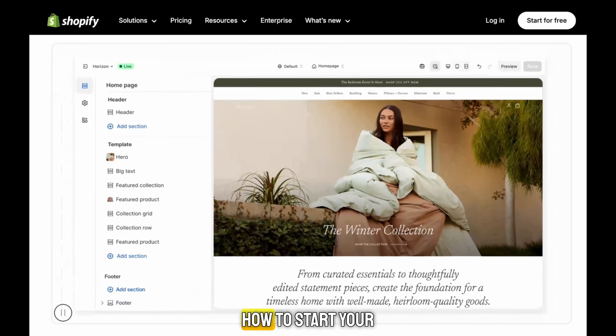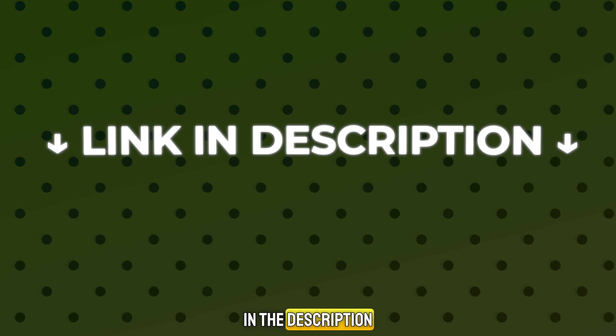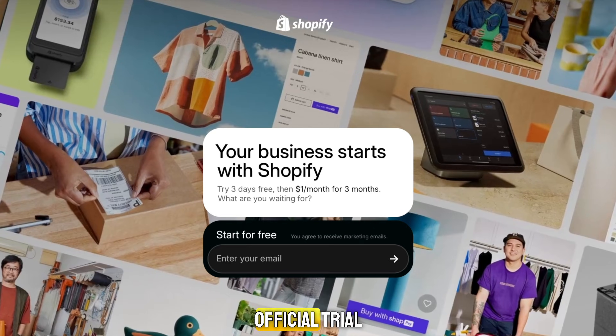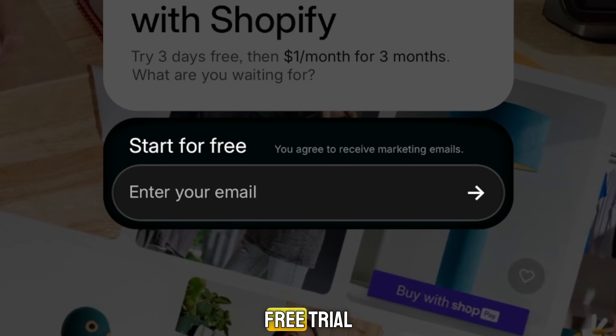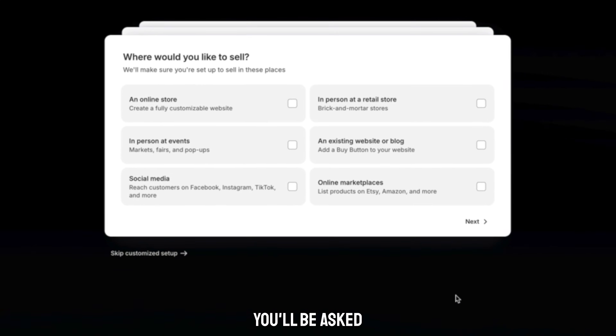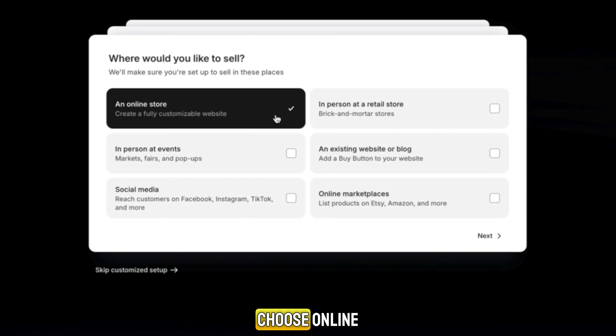Let's go through how to start your Shopify trial step-by-step. First, click the link in the description — that will take you to Shopify's official trial page. Enter your email and click Start Free Trial. You'll be asked a few short questions about your business, like where you plan to sell. If you want a full website, choose Online Store. If you're just exploring or don't have products yet, you can simply select 'I'm not selling products yet.' You can always change this later.